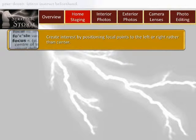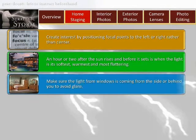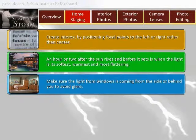This gives the viewer a sense of peering in from behind the foliage. Number six: don't center everything — create interest by positioning focal points to the left or right rather than center. Number seven: shoot for magic hours. An hour or two after the sun rises and before it sets is when the light is its softest, warmest, and most flattering.